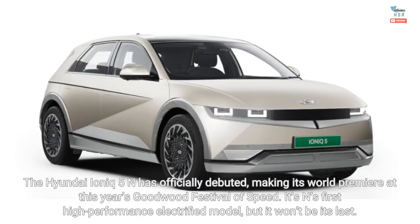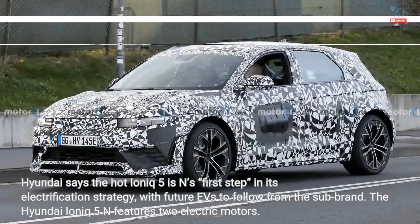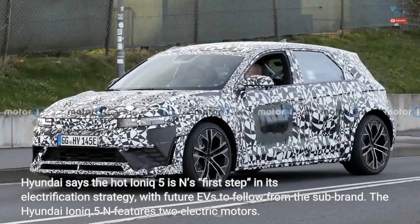The Hyundai IONIQ 5N has officially debuted, making its world premiere at this year's Goodwood Festival of Speed. It's N's first high-performance electrified model, but it won't be its last. Hyundai says the hot IONIQ 5 is N's first step in its electrification strategy, with future EVs to follow from the sub-brand.